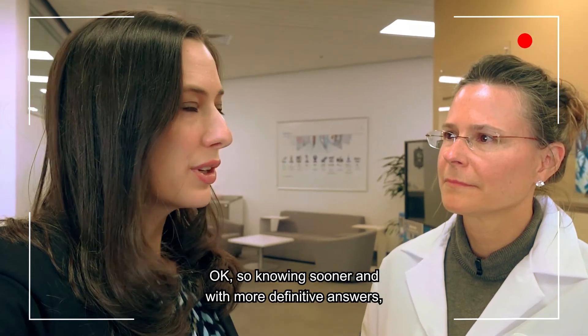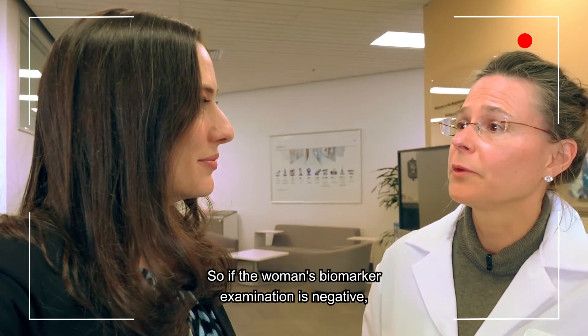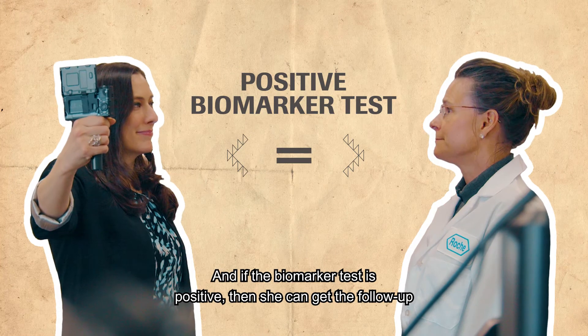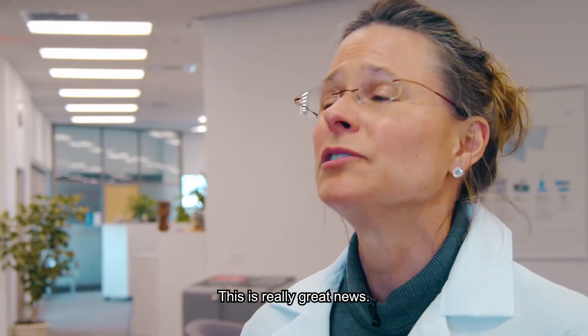Knowing sooner and with more definitive answers — this is great news. That's right. So if the woman's biomarker examination is negative, she can feel reassured into her next screening round. And if the biomarker test is positive, then she can get the follow-up she needs more immediately. This is really great news.